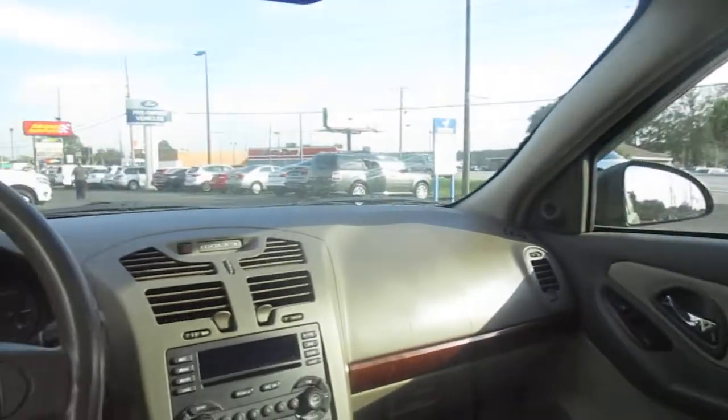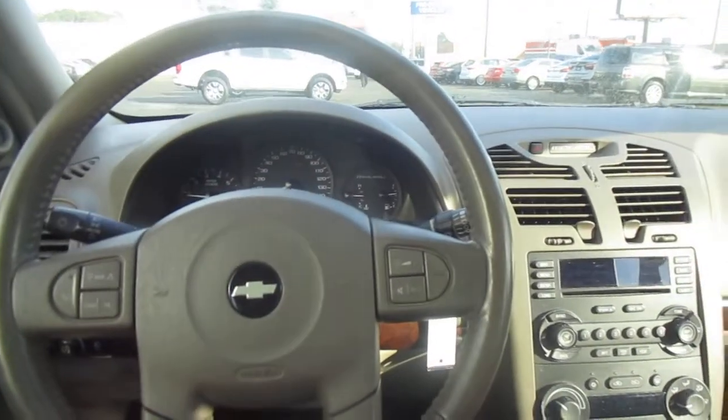If you're in the market for a pre-owned vehicle like this, come down to King's Colonial Ford and take this one for a test drive. Thank you for watching.